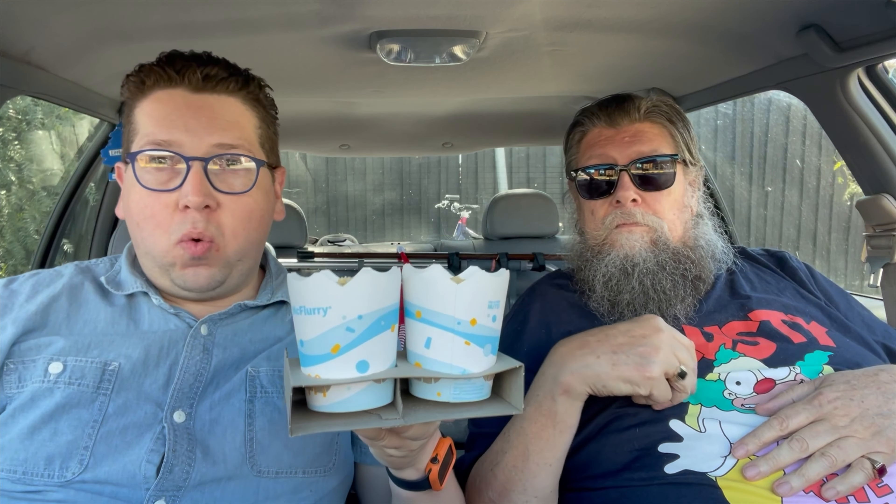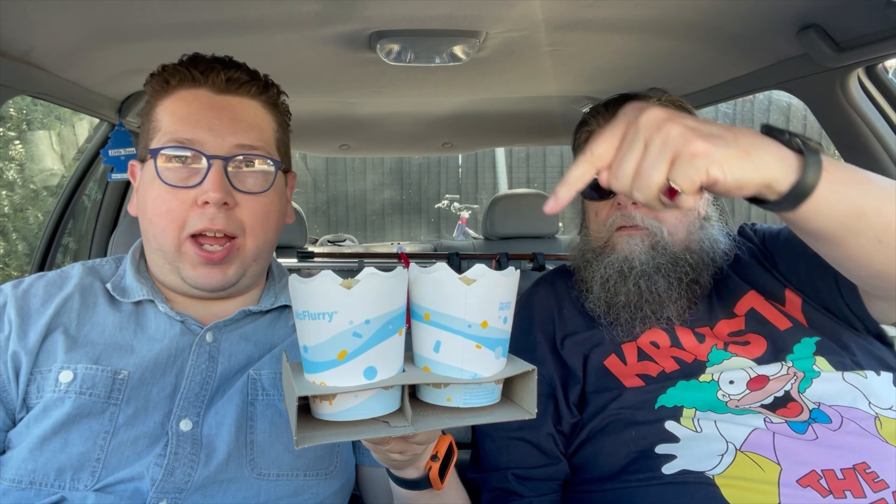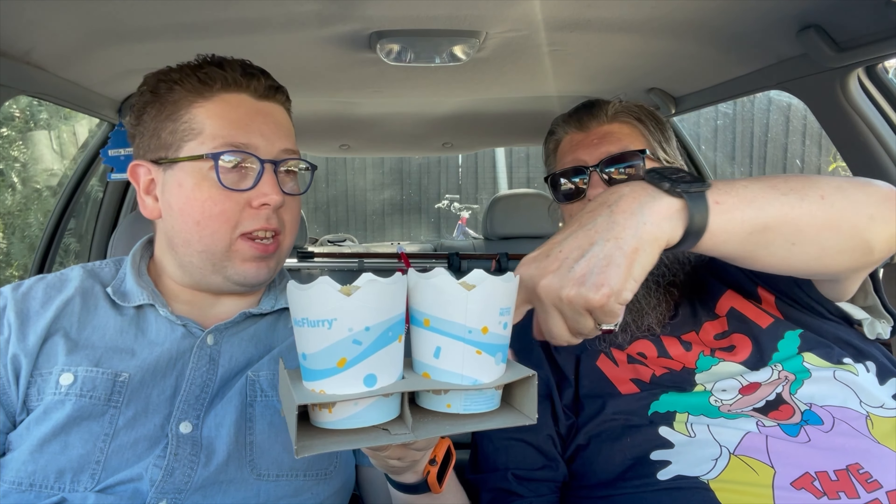Welcome to another episode of Checkout Basket. Today we're down at McDonald's, where they've brought out something that I didn't know could even exist.